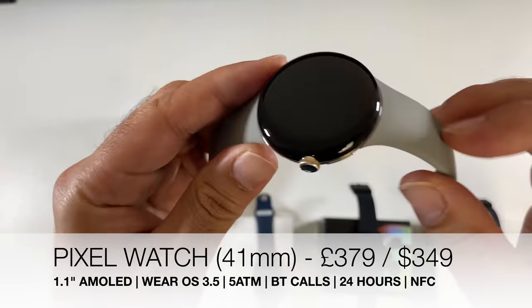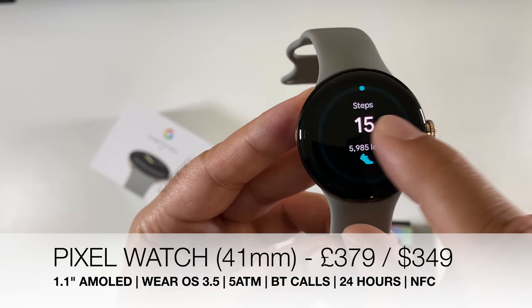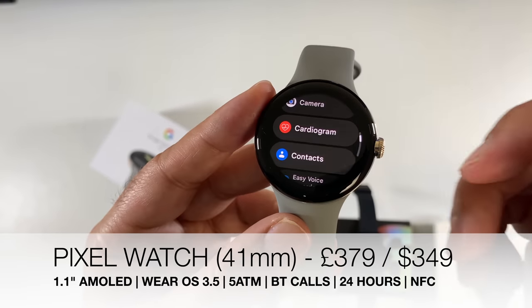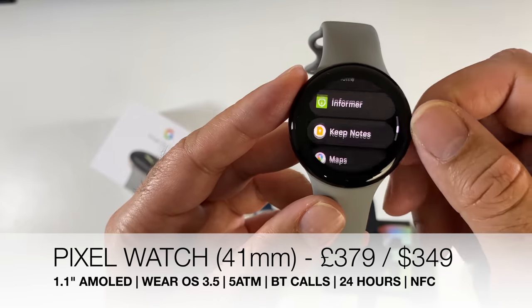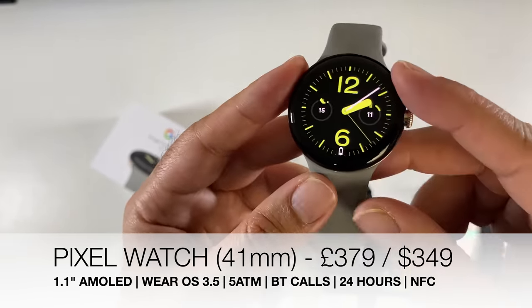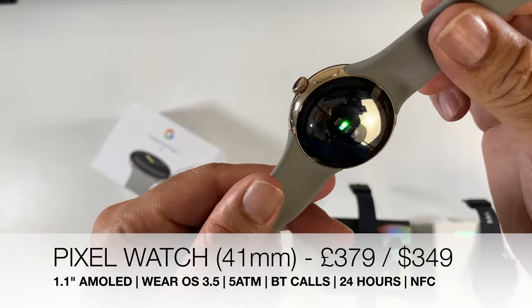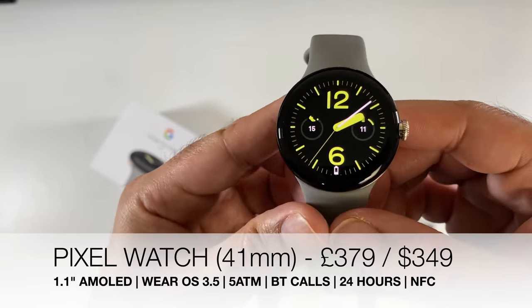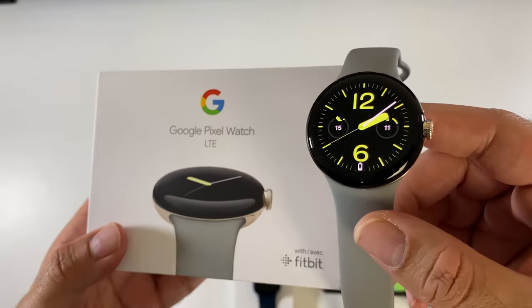At number 7 we have the beautifully designed Google Pixel Watch with its compact 1.1-inch AMOLED display and 1000 nits peak brightness, though it is powered by a four-year-old Exynos 9110 processor. You still get comprehensive health tracking, Wear OS 3.5, Bluetooth phone calls, one-day battery life, 5 ATM water resistance, and NFC payments via Google Pay.